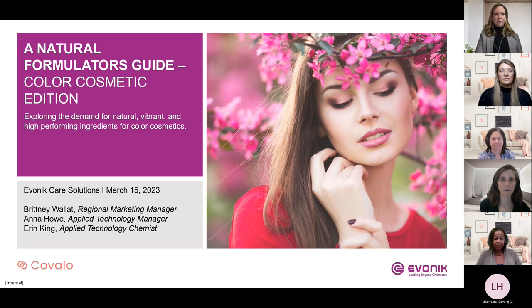And with that, I will turn over the presentation to the team from Evonik to talk to you about these very interesting concepts of formulating color cosmetics with natural ingredients. Thank you, Kelly. It's great to be here. Thank you, Covalo, for hosting us.